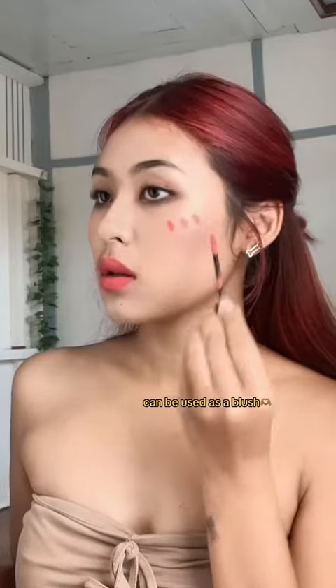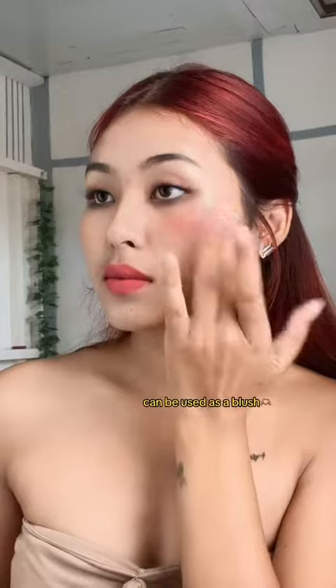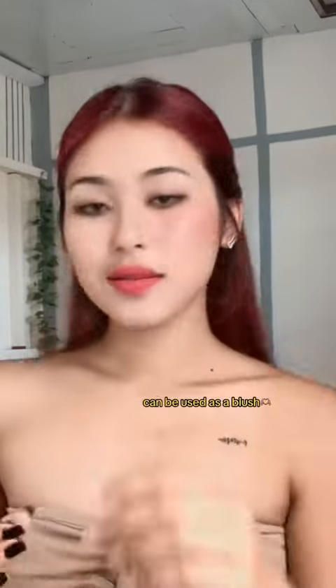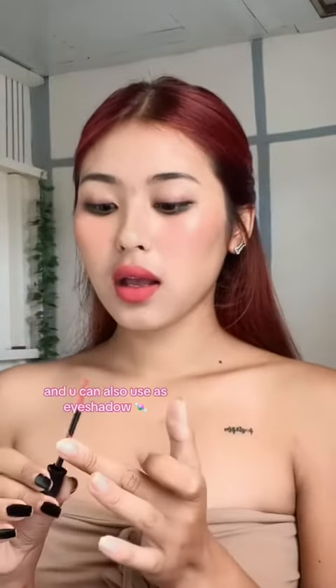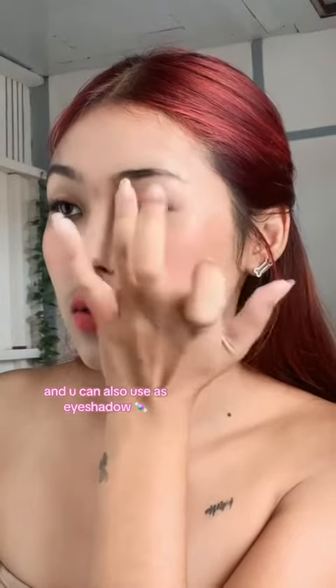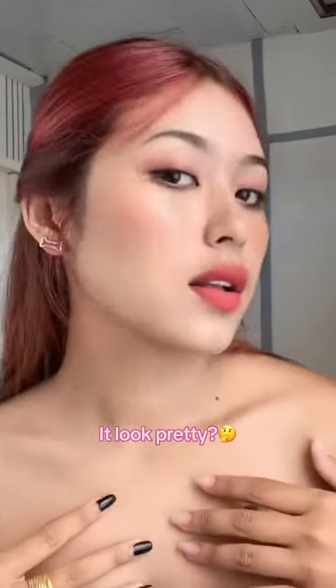It can be used as a blush, and you can also use it as an eyeshadow. It looks pretty.